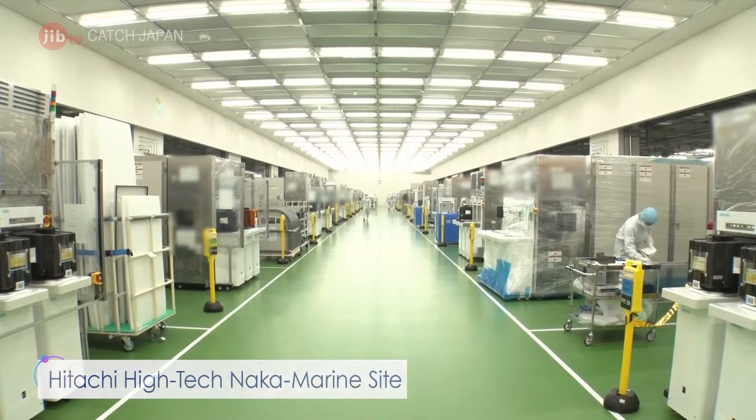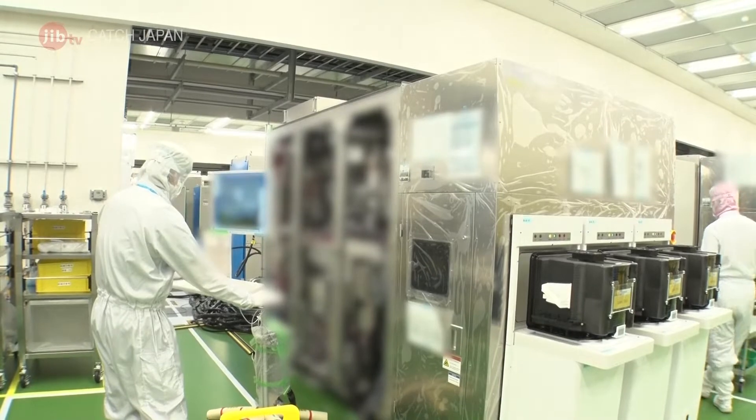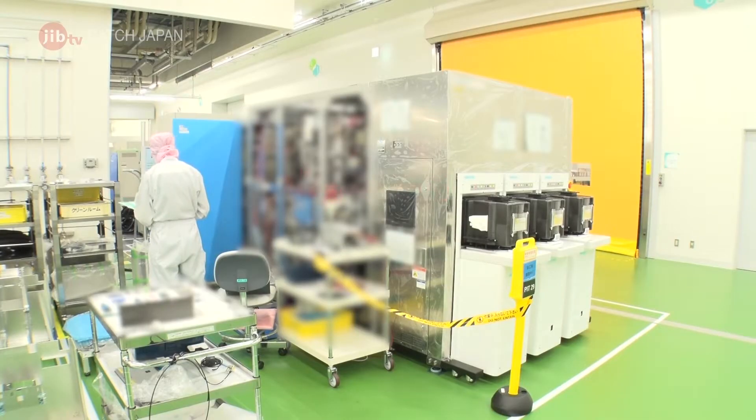This is Hitachi HITECH's NAKA Marine site. They produce the most precise HITECH measuring equipment necessary in semiconductor manufacture. Combining a variety of methods, they have achieved net-zero carbon neutrality.